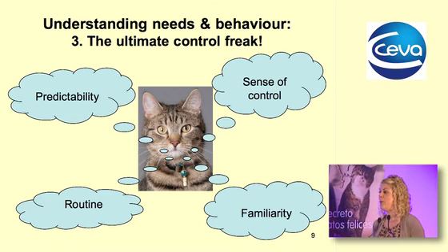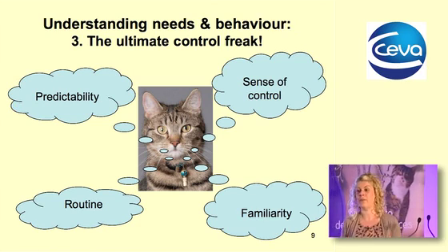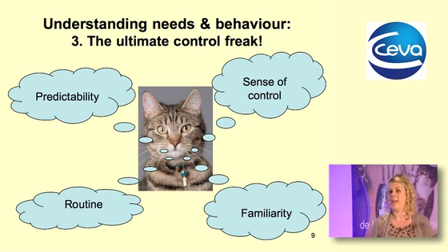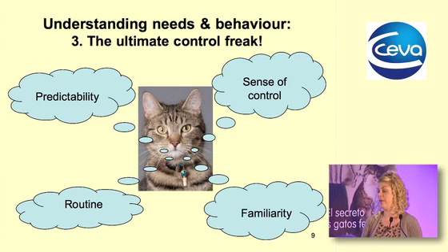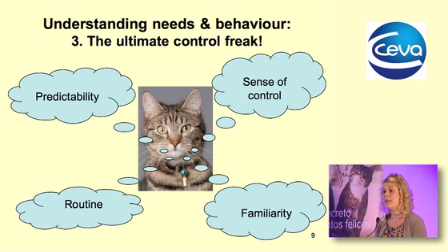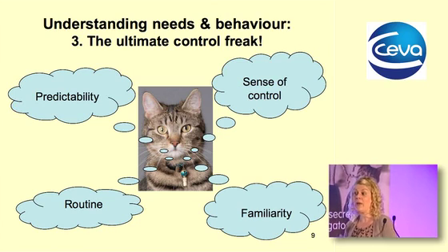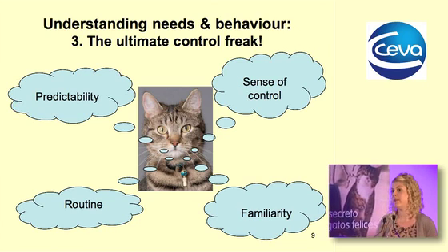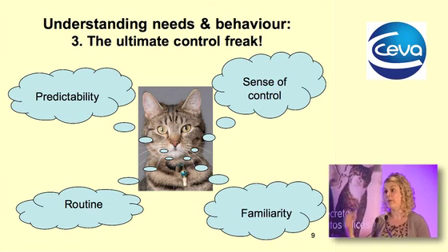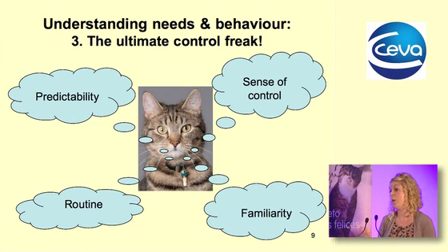The last resort is to fight, really only when the cat perceives it is trapped with no other mechanism for flight or hiding, as fighting risks costly injury. Cats need a sense of control over their environments — we provide that through giving them perceived control, familiarity, routine, and predictability. We have quite a strong evidence base from scientific studies showing cats do better when these are available, particularly in laboratory and rescue welfare studies.